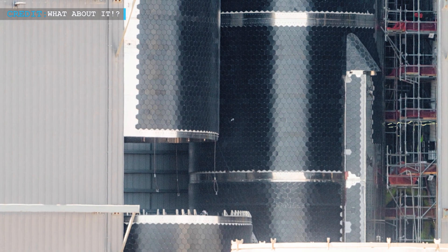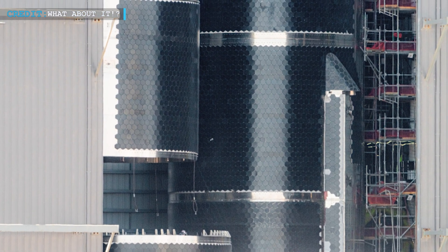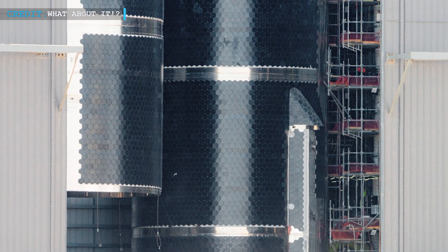After a week of anticipation, Ship 31 was successfully stacked onto its midlock section. The stacking process included the forward dome, common dome, and midlock sections, marking a significant milestone in the assembly of Ship 31.